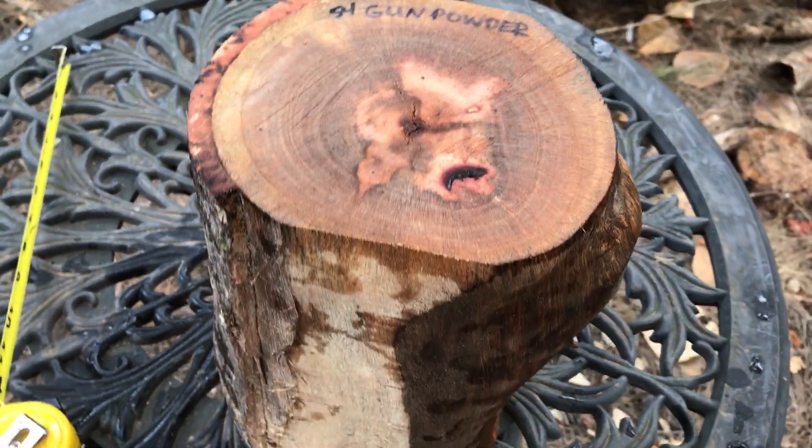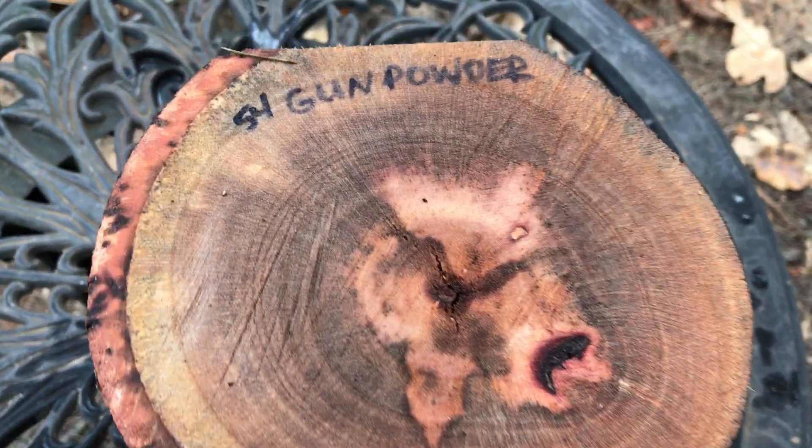And here's the other side. There you go, everybody. So that's going to be auction number 54 — this very nice gunpowder log. Thanks for looking, everyone, and good luck.